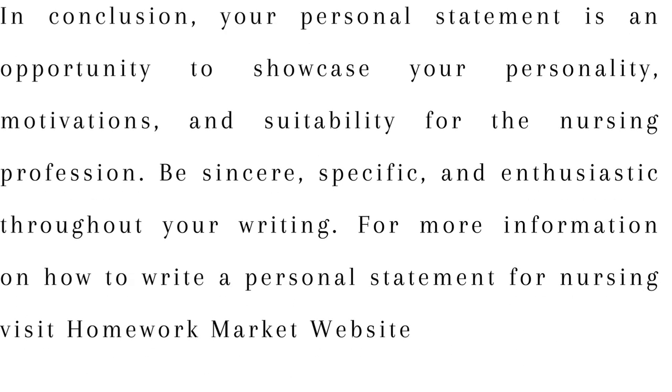In conclusion, your personal statement is an opportunity to showcase your personality, motivations, and suitability for the nursing profession. Be sincere, specific, and enthusiastic throughout your writing. For more information on how to write a personal statement for nursing, visit the Homework Market website.